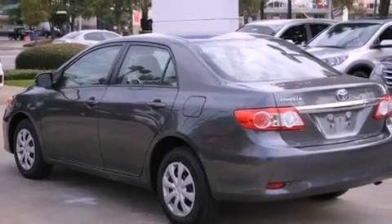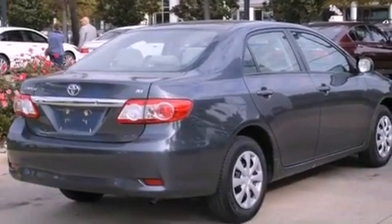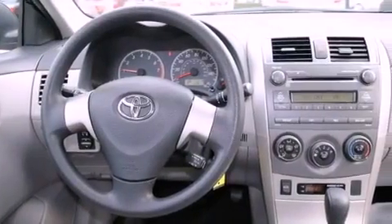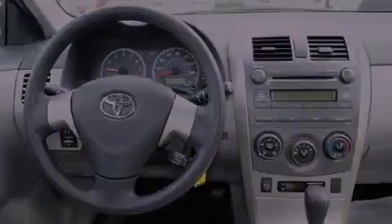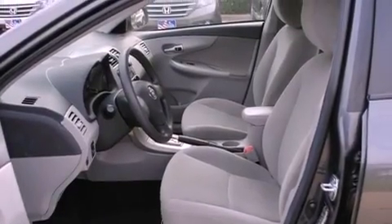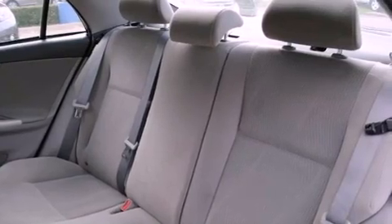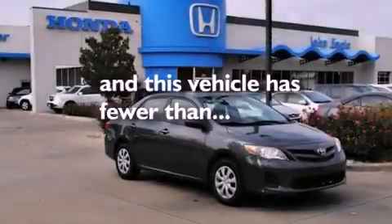Features include a low tire pressure indicator, traction control and stability control systems, a rear window defroster, an engine immobilizer theft deterrent system, rear impact crumple zones, multi-reflector halogen headlights, an anti-lock braking system, front multi-stage airbags, air conditioning, and this vehicle has fewer than 20,000 miles on the odometer.